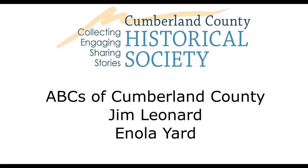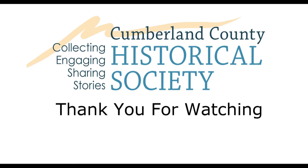As we wind down, Tristan from the Cumberland County Historical Society will be taking some photographs to add to this presentation and put a little icing on the cake. I'd like to say thank you — I really appreciate having the opportunity to talk to you and give you a good idea of what happened here in Enola. Thanks again, and we'll see you again sometime.